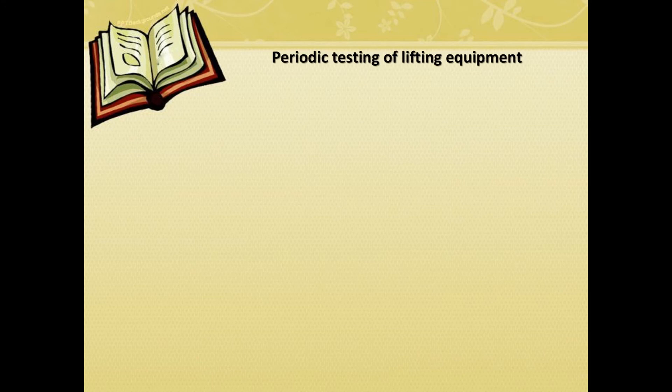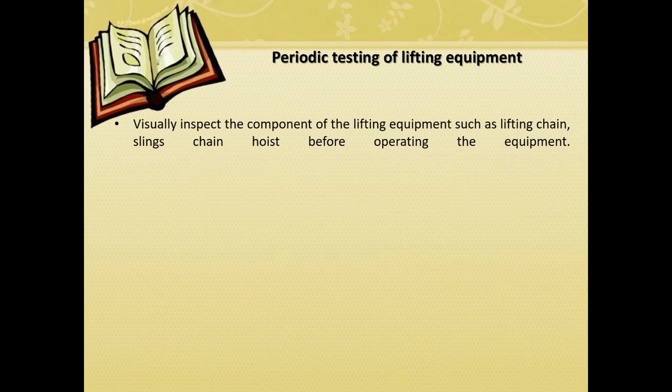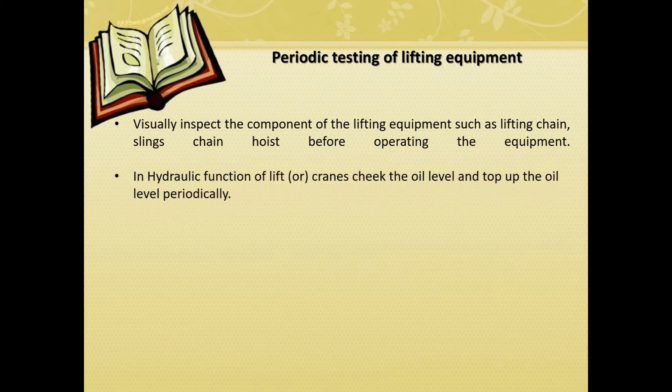Periodic testing of lifting equipment. Visually inspect the components of the lifting equipment such as lifting chain, slings, and chain hoist before operating the equipment. Check the hydraulic function of lifts and cranes. Check the oil level and top up the oil level periodically.